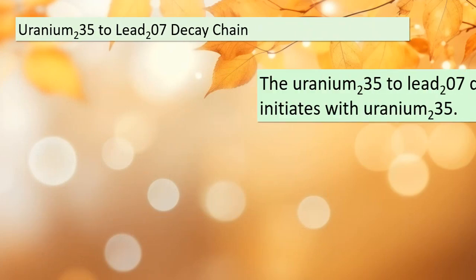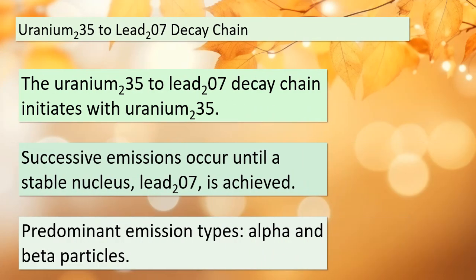Moving on to our second natural radioactive decay chain: Uranium-235 to Lead-207. Just like in the previous chain, this one also begins with a specific unstable nucleus, Uranium-235. Through a series of successive emissions, the chain progresses towards its ultimate goal: transforming into a stable nucleus, Lead-207. We'll be encountering alpha and beta particles as the primary agents of change.